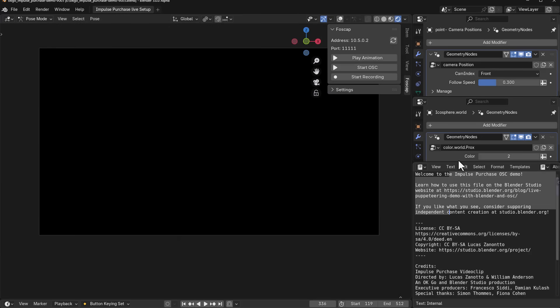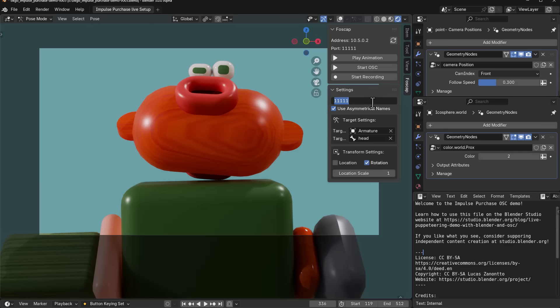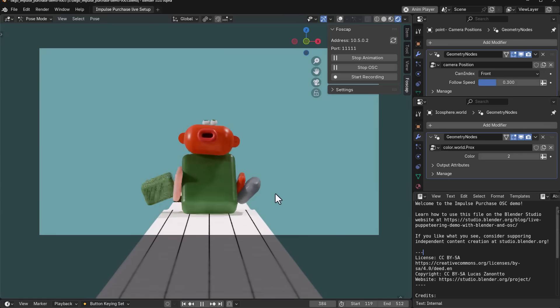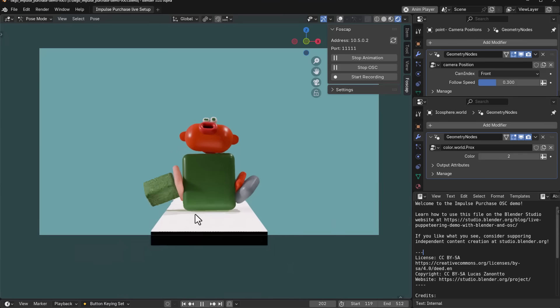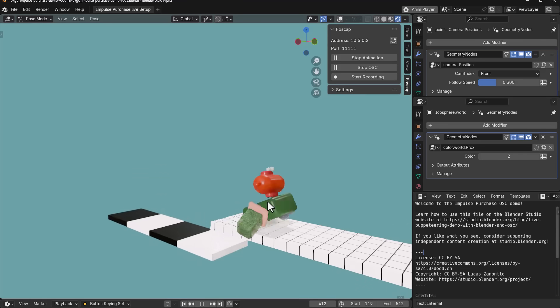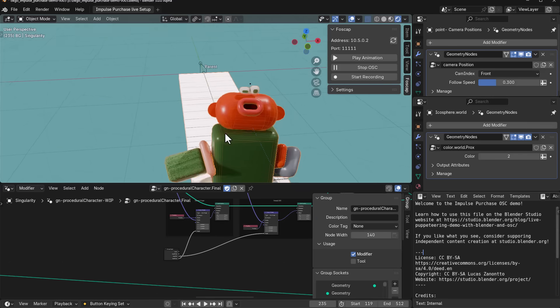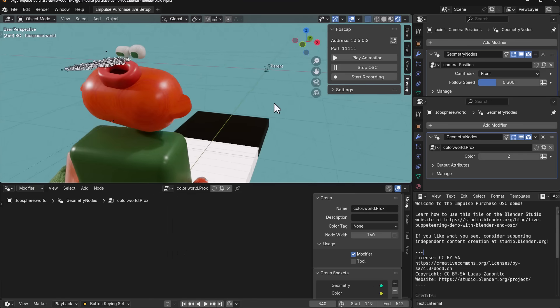With the file open in Blender, you can see the player animation and the 'Start OSC' option. Load in the right address and port from the Live Link Face app, plug those in, start the OSC, and play the animation. The animation plays like the music video. The only thing not working right now is the facial performance, since we don't have the Live Link Face app connected. But you can explore the geometry nodes and see how everything works — the ability to create and work with amazing add-ons is one of the things people love about Blender.